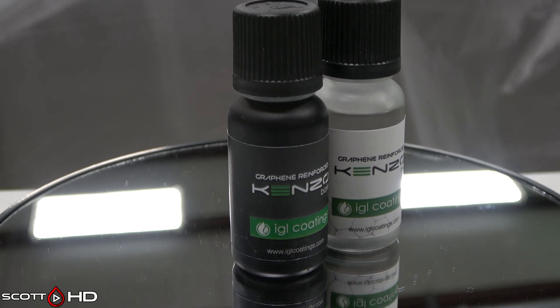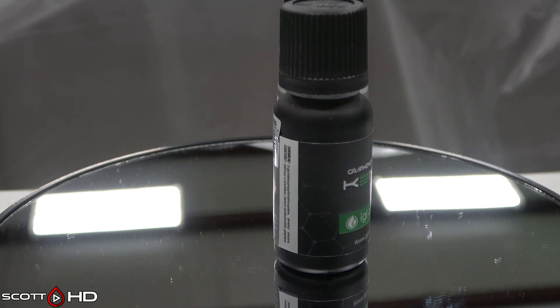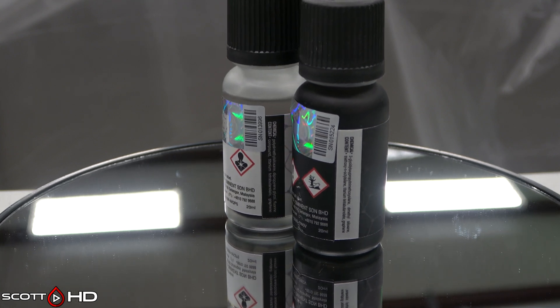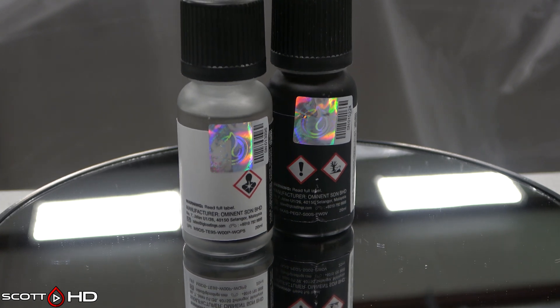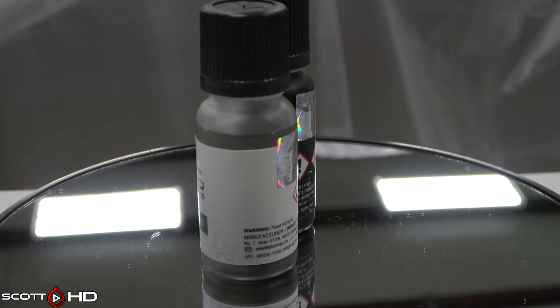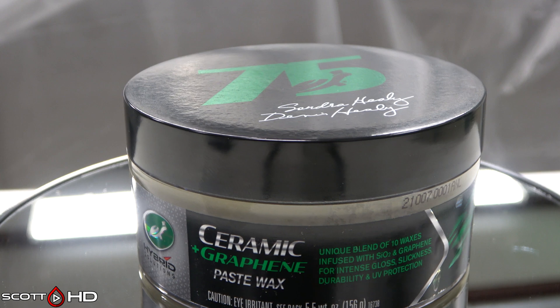IGL Kinzo Graphene Reinforced — cost about $170, a professional-only coating at $4.25 per mil, made in Malaysia. Primary ingredient is polydimethylsiloxane 40–60%, and it does contain less than 1% graphene.